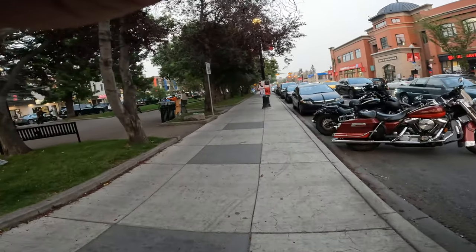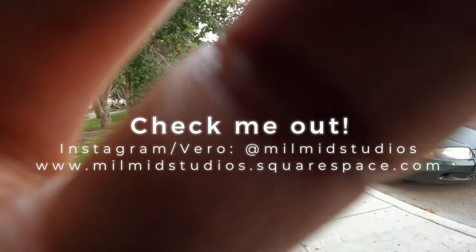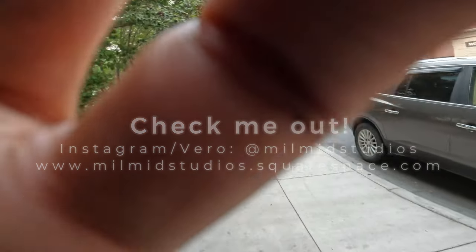If you haven't already, be sure to follow me on Instagram and Vero at Mill Mid Studios, and check out my website at millmidstudios.squarespace.com. Thank you guys so much for your continued support.